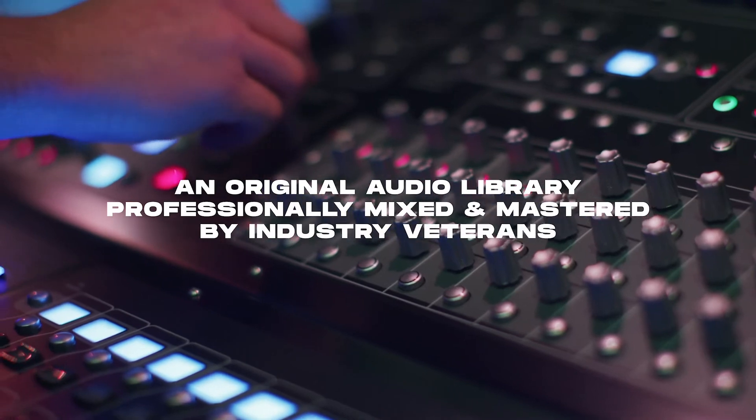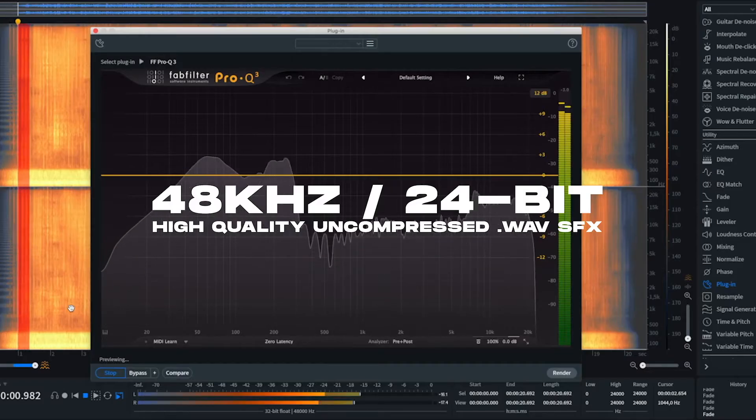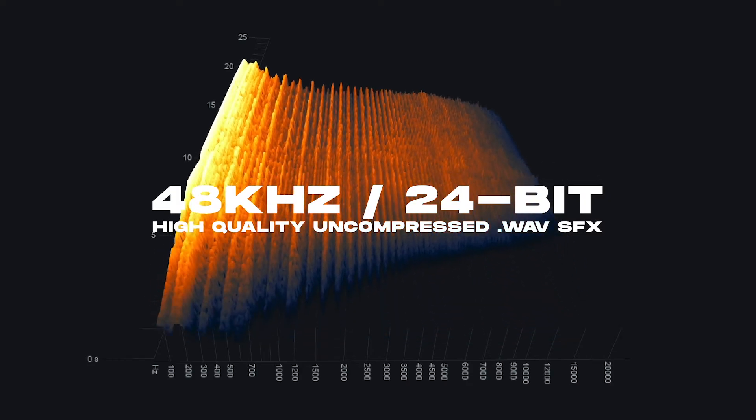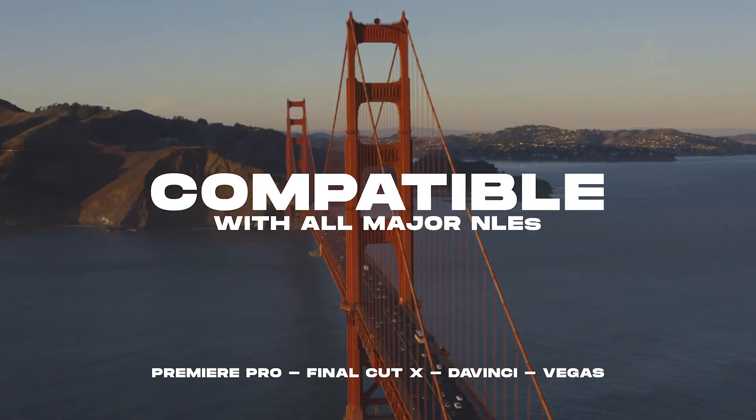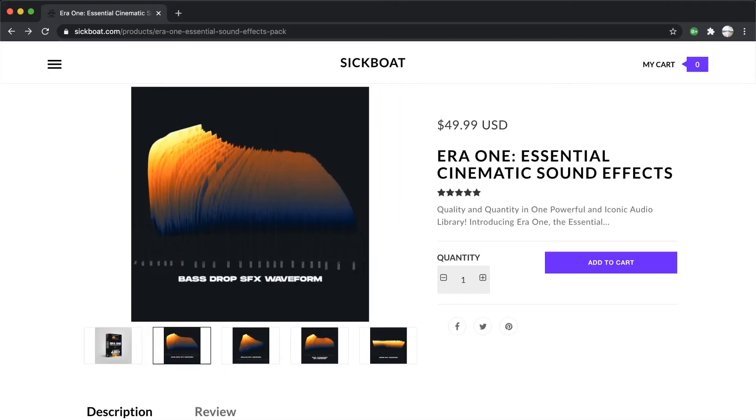We've taken the time to professionally mix and master one of the most complete and high fidelity sound effects packs available on the market with zero compromises. Compatible with all major non-linear editing systems, rest assured that your investment in this pack will pay huge dividends through time.